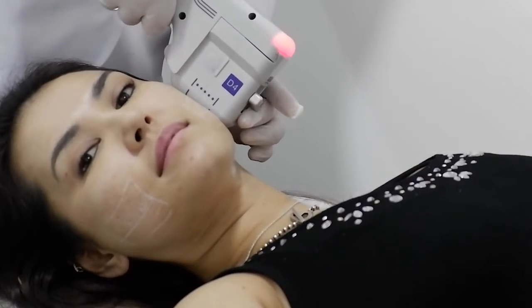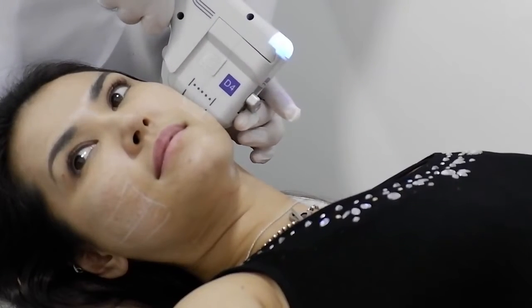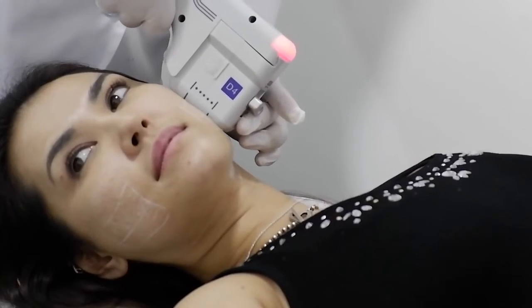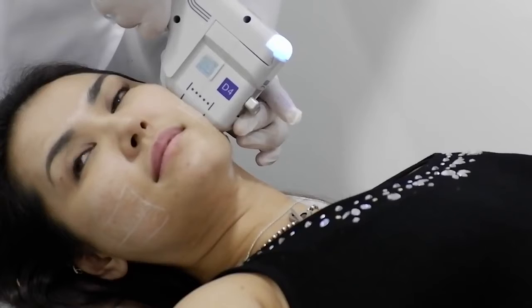I thought it was going to hurt a lot because it's LED going through your skin, but on the good side there's no pain, it just tickles a little. After the session I already feel it's lifted up a little bit, and they say after one or two weeks your face will be more lifted and more toned and brighter. So let's see in two weeks how my face is.